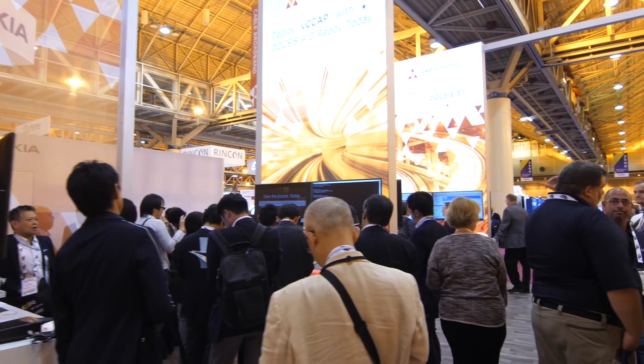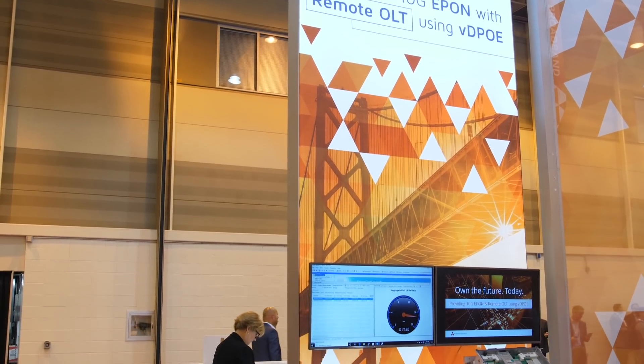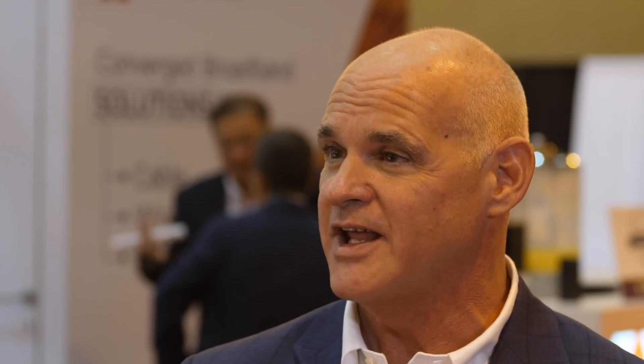We have a number of demonstrations here at our booth, and one of the things I'd like to start with is the fact that we've brought our new remote OLT product here. That gives cable operators some unique advantages in terms of being able to handle rural and urban type architectures and deliver a 10-gig E-PON type solution. It allows operators to go much longer distances — they used to only have roughly a 20-kilometer link distance limitation, and now with the remote OLT you can go 80 kilometers and deliver 10-gig fiber to the home type services.